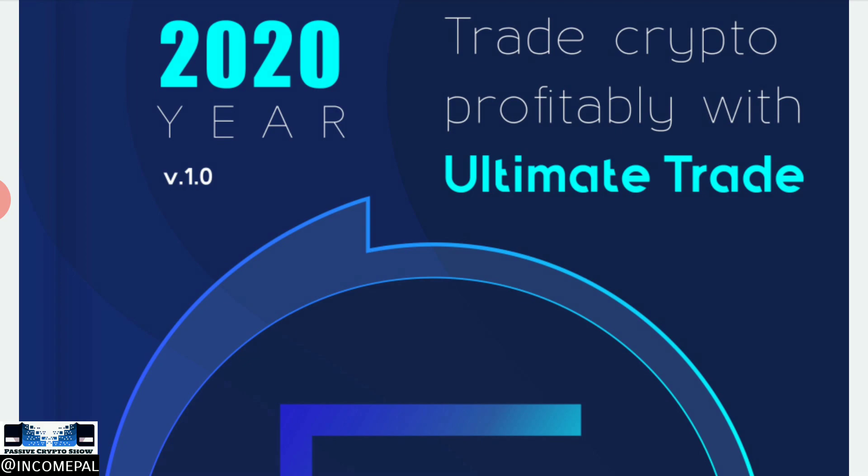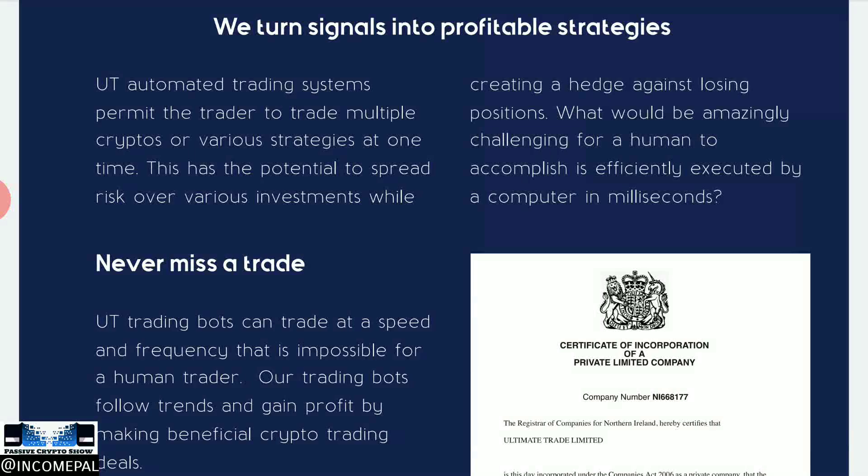The year 2020 — trade crypto profitably with Ultimate Trade. 'Profitably' is usually one of the keywords to look for. This is not a platform where you are required to trade yourself; it is an automated trading system, like many platforms out there already. The about page explains what they are and how they run — it is basically like any other automated trading system or platform at the moment.